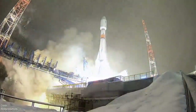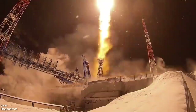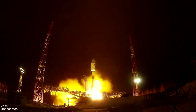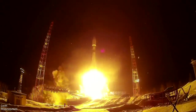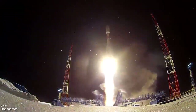The final launch of the week will be another Soyuz mission — a Soyuz 2.1B launching on the 1st of July from the Vostochny Cosmodrome, carrying the next 36 satellites for the OneWeb communication satellite network, bringing the total number of operational satellites in the constellation to 248.